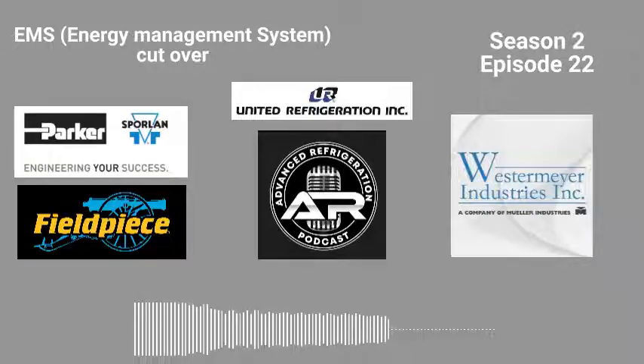We've all been there, in the middle of a job, everything going smoothly, until boom, you're missing a part. United Refrigeration is your one-stop shop for all your refrigeration needs.